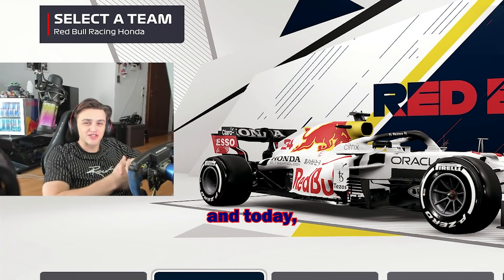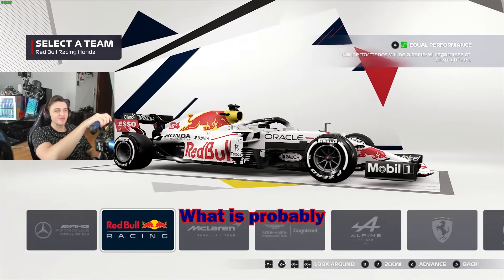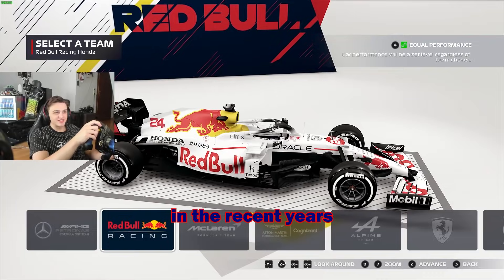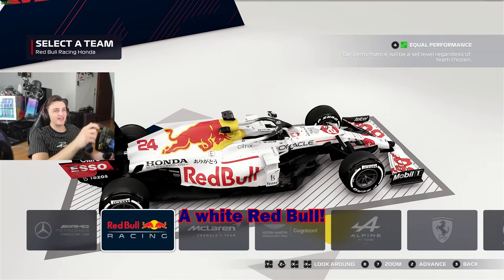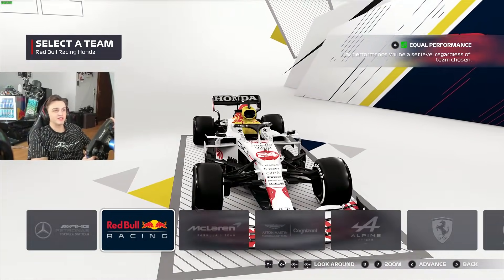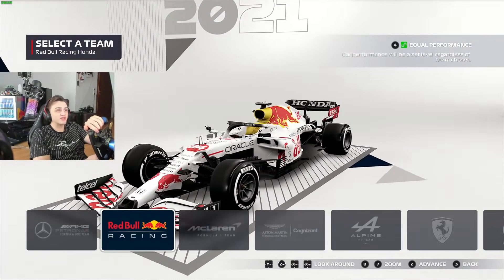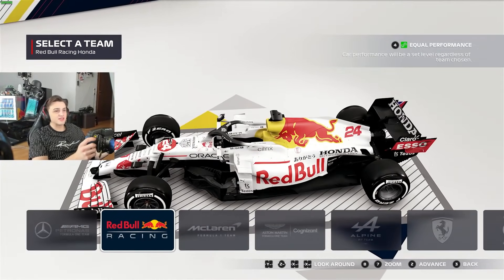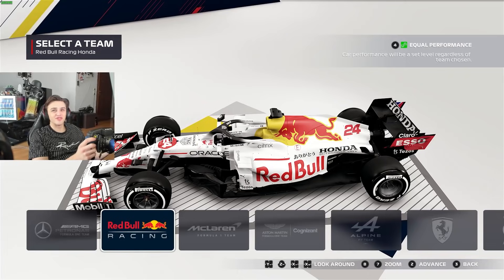What is going on guys, Marcel here, and today I'm finally able to show you what is probably my favorite livery in the recent years of Formula One - a white Red Bull. It's a special livery that was supposed to be run at the Japanese GP, but as there's no Japanese GP this year, Red Bull was running this in Turkey. This is the first time I got my hands on this livery and I absolutely love it, also with the number 24 - I think it looks great.